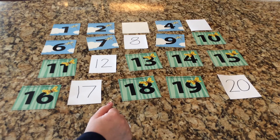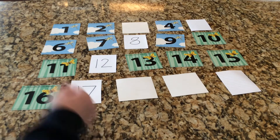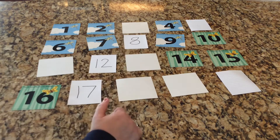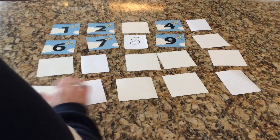Is the number bigger than seventeen? The number is not bigger than seventeen, so boys and girls, all the numbers bigger than seventeen — eighteen, nineteen, and twenty — are turned over. Is the number next to twelve? No, the number is not next to twelve, so twelve's neighbors — eleven and thirteen — are turned over. Is the number less than ten? The number is less than ten, so everything ten and bigger — ten, twelve, fourteen, fifteen, sixteen, seventeen — are out of this round.